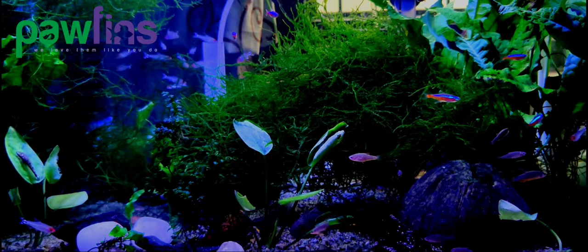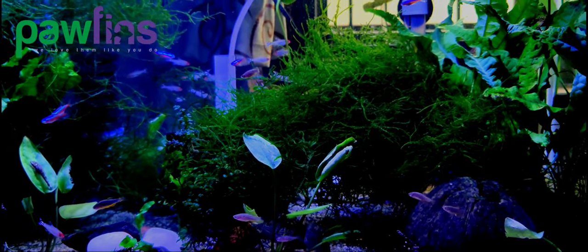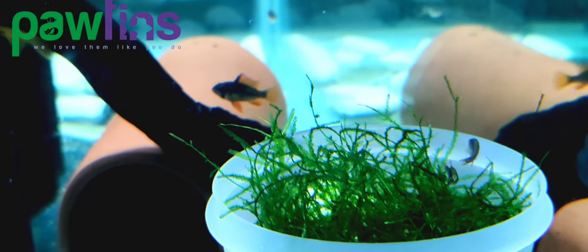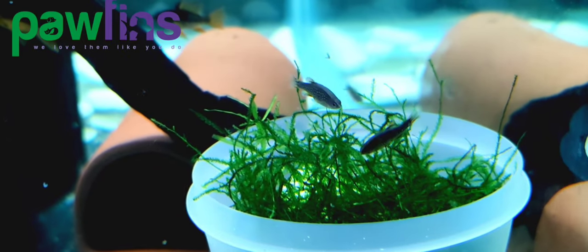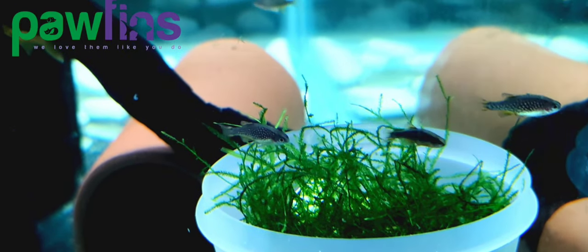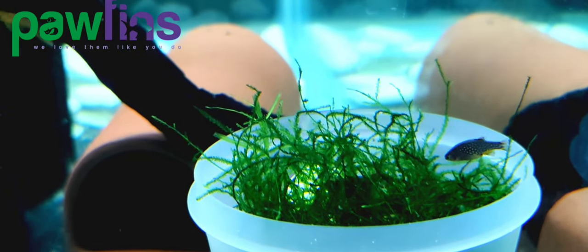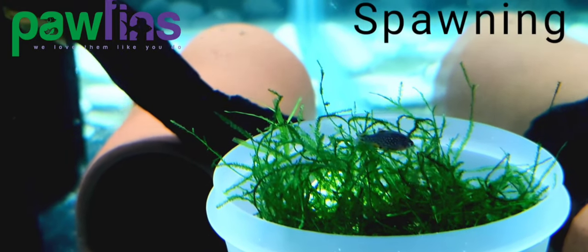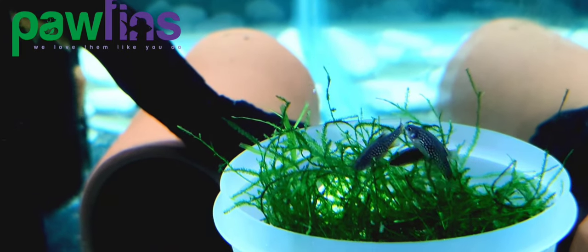Celestial Pearl Danios are relatively easy to breed at home as long as you have at least 6 fish to ensure there are both males and females. They are egg layers that prefer to spawn in media, so provide dense plants like Java moss or a DIY yarn spawning mop. Feed them well, and once the females start developing large bellies full of eggs, they will likely spawn almost every day. To prevent the adults from snacking on their own eggs, move the spawning media into a separate tank and the eggs should hatch within a week, depending on the water temperature.